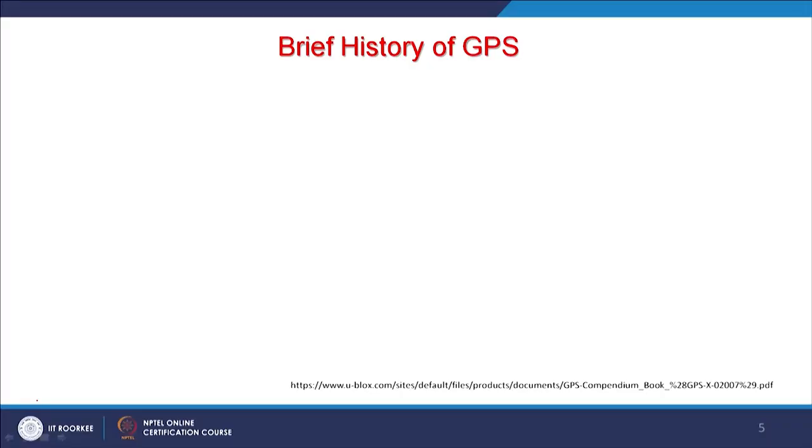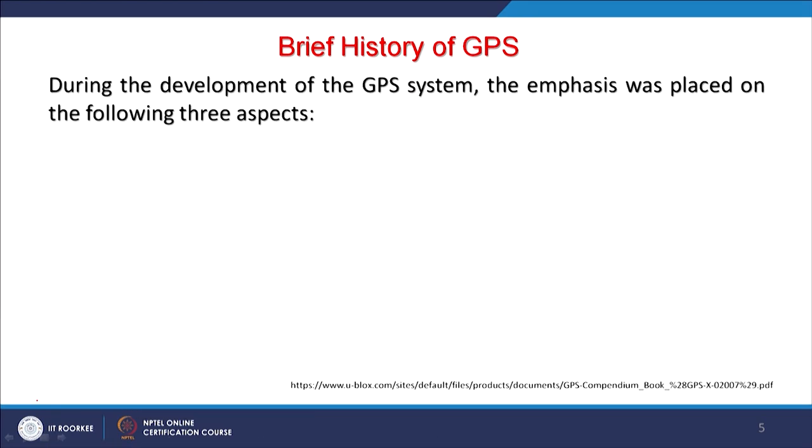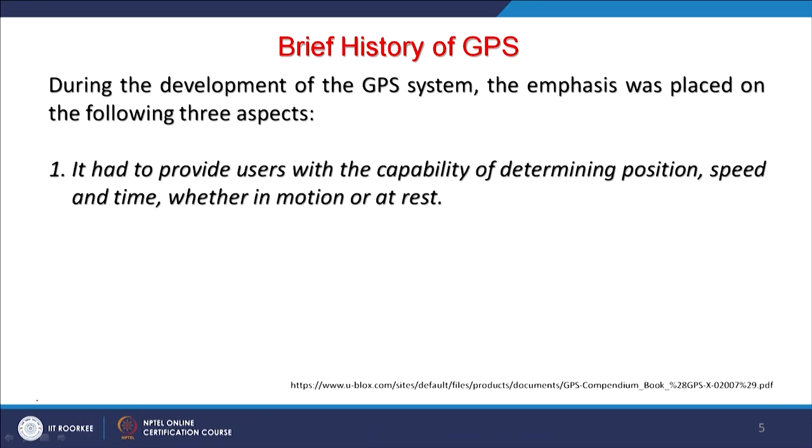GPS signals should be available 24 hours around the clock at any part of the world — that was the main aim. During development of the GPS system, main emphasis was placed on three aspects. The first: providing users with capability of determining position, speed, and time. If installed on a vehicle or aircraft, location keeps changing, from which velocity can be calculated. When a receiver is synchronized with GPS, very accurate time is obtained.